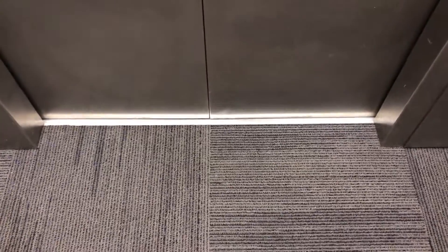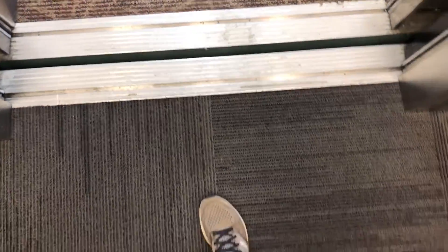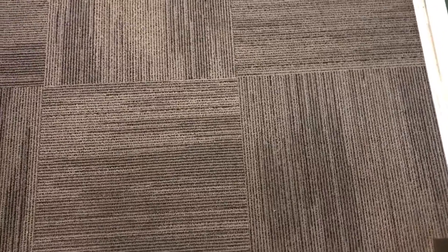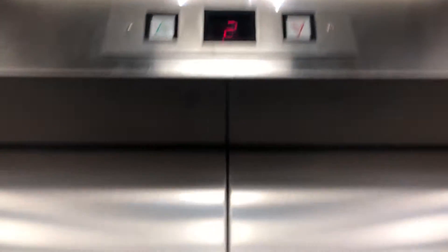I think it may open into an office on 3. Just to be safe. We're going up, I think. I'm going to cut off the video — never mind, we just decided to park up there.